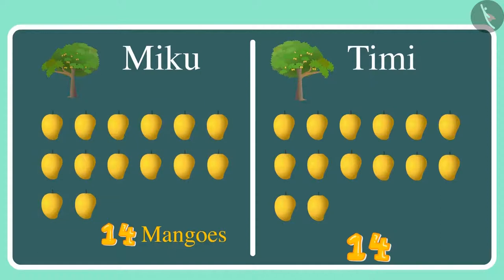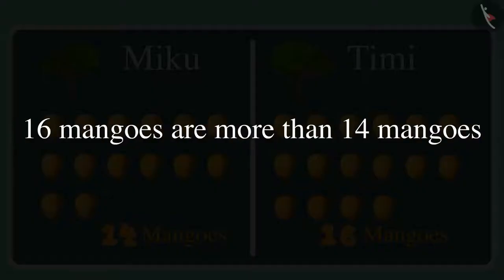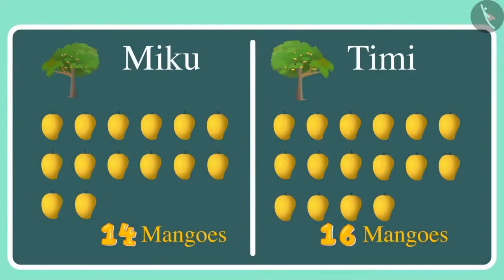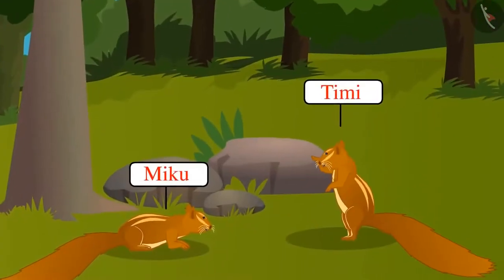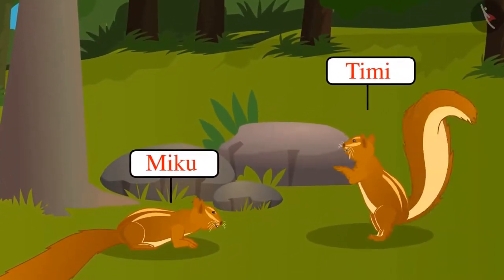That's equal to the number of mangoes in Miku's tree. But there are more: 15 and 16 mangoes. This means Timmy's tree has 2 mangoes more than Miku's tree. 16 mangoes are more than 14 mangoes, and so there are 2 more mangoes on Timmy's tree. Yay! I told you Miku that I have more mangoes on my tree.